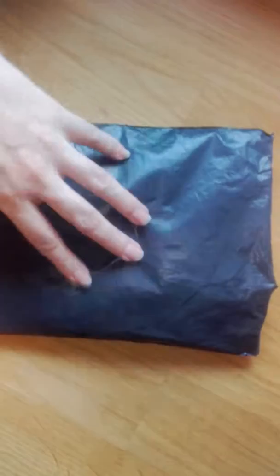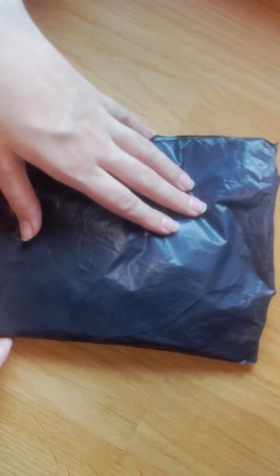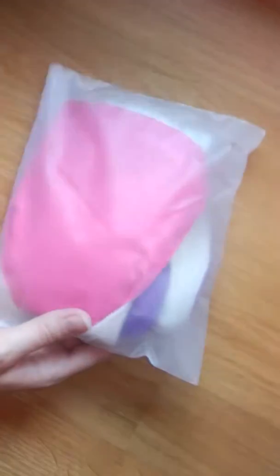Hello my lovelies! Today I've got another fluff nail for you. This time it's from Aliexpress. I wanted to try some heavier pads from there. Let's see what I got.